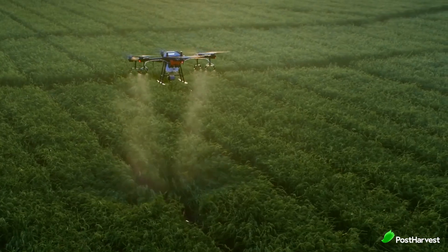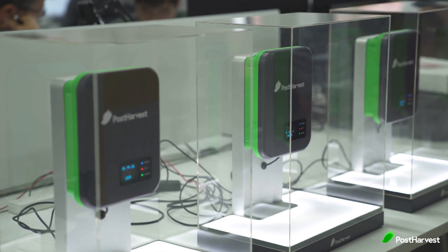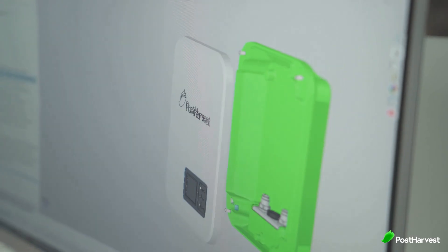Welcome to another episode of Post Harvest Tech Reviews, where we take a look at innovative technologies making waves across the agricultural industry. From eyes in the sky to weed pickers down low, we're finding the best ag tech companies helping to make the world a happier and healthier place.